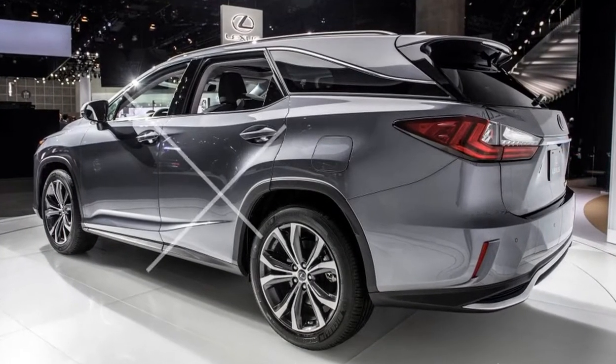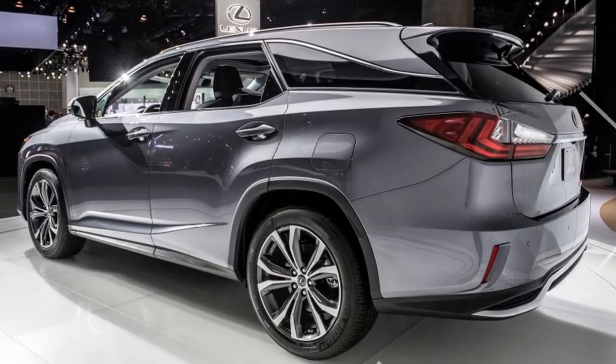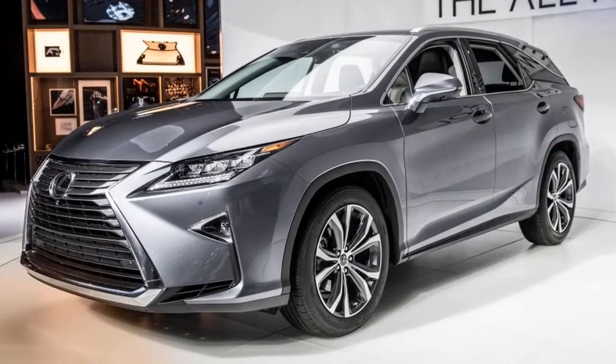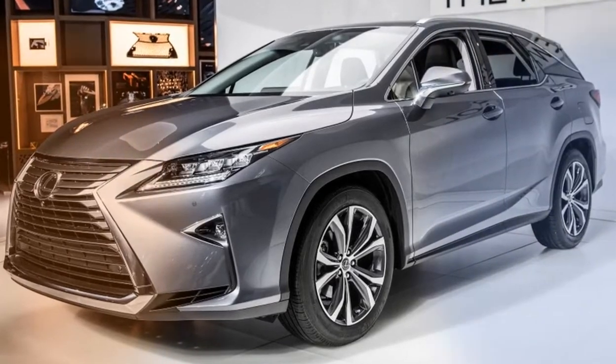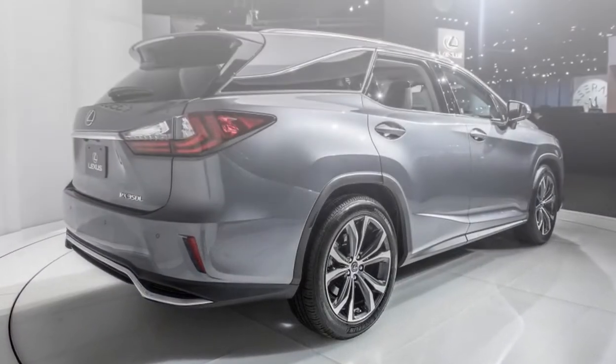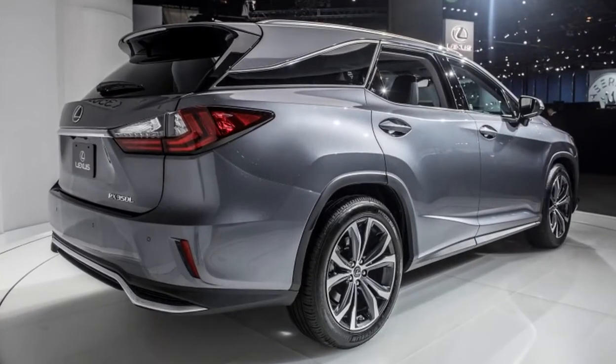The Lexus RX is the Japanese automaker's best-selling model, moving nearly twice as many units so far this year as the runner-up, the Lexus NX. Considering the state of the crossover craze market, this should be a surprise to absolutely no one.